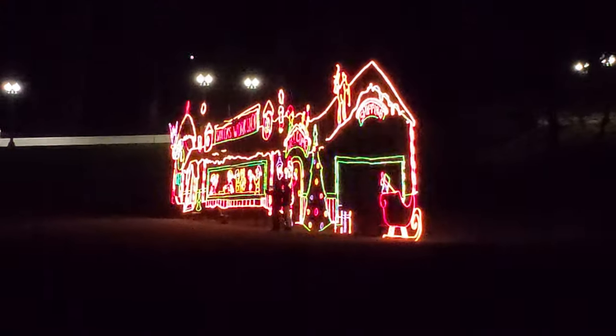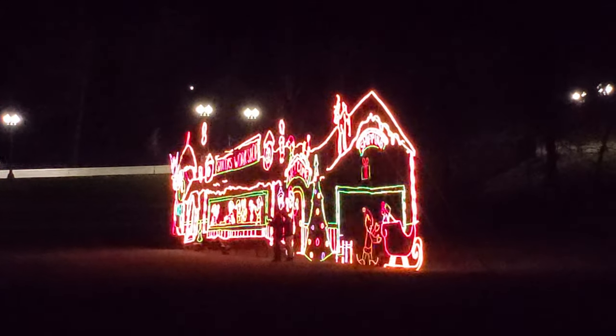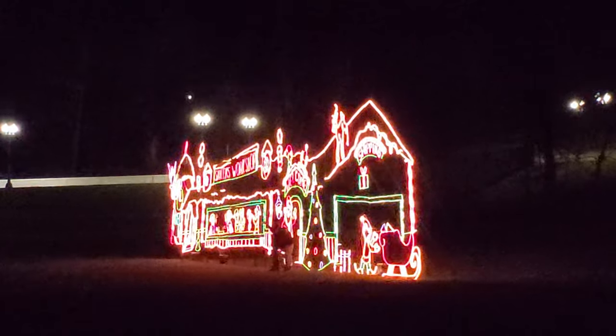If you look really close over here, you can see people over there taking selfies with Santa's Workshop. That's too funny.